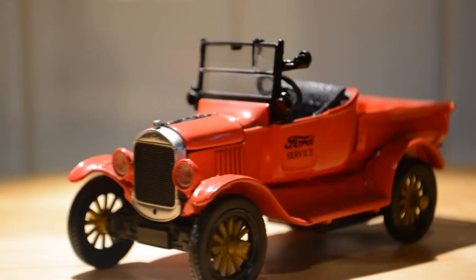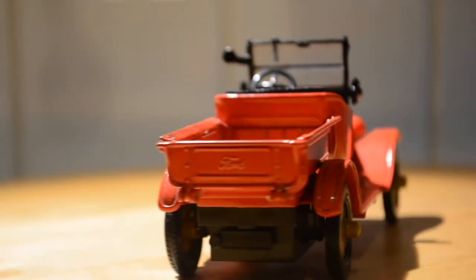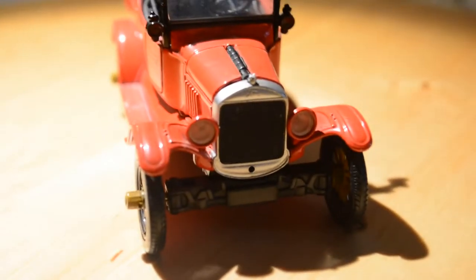This is a 1920 Ford Model T. It's a service Ford — it's a truck. When you look at it, it doesn't look too good, but it's in pretty good condition for how old it is.